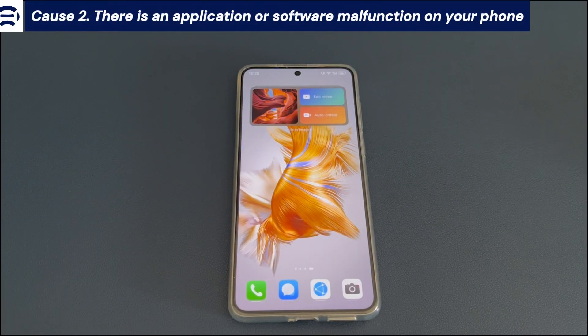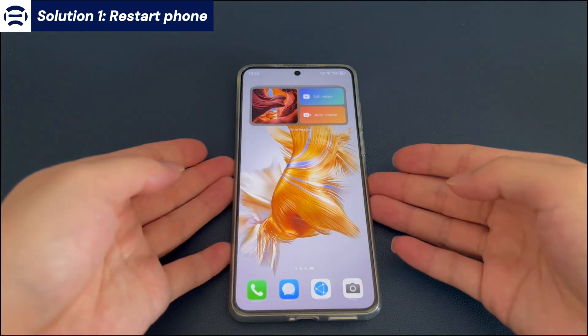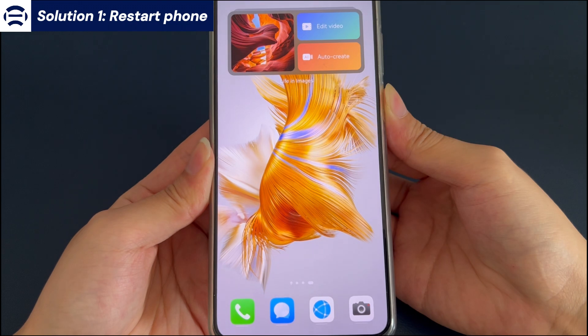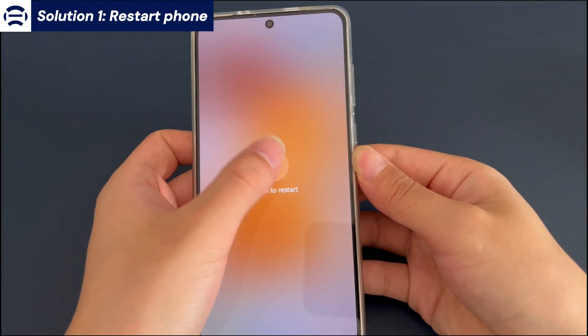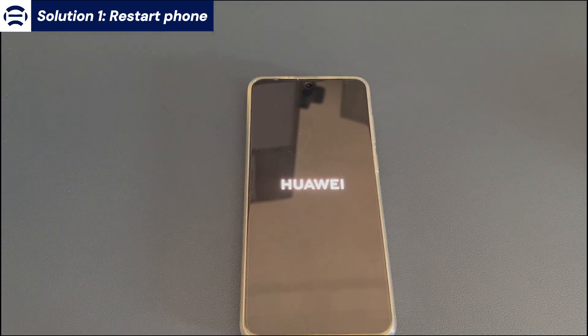Cause 2: There is an application or software malfunction on your phone. If your phone screen is black, solid, or frozen on apps, try to restart the device first. Press and hold the power button until the power off screen appears. Select the restart option, then select restart again to confirm. It takes time for your Android phone to restart, so be patient.